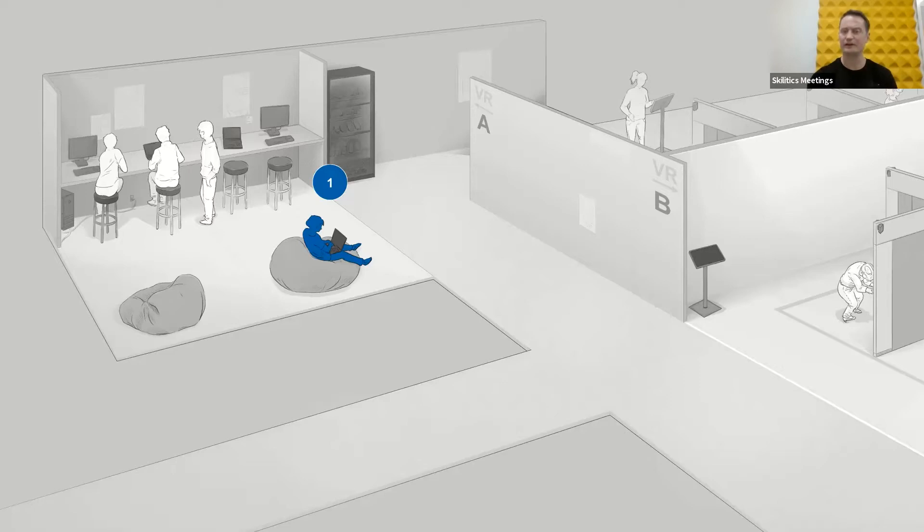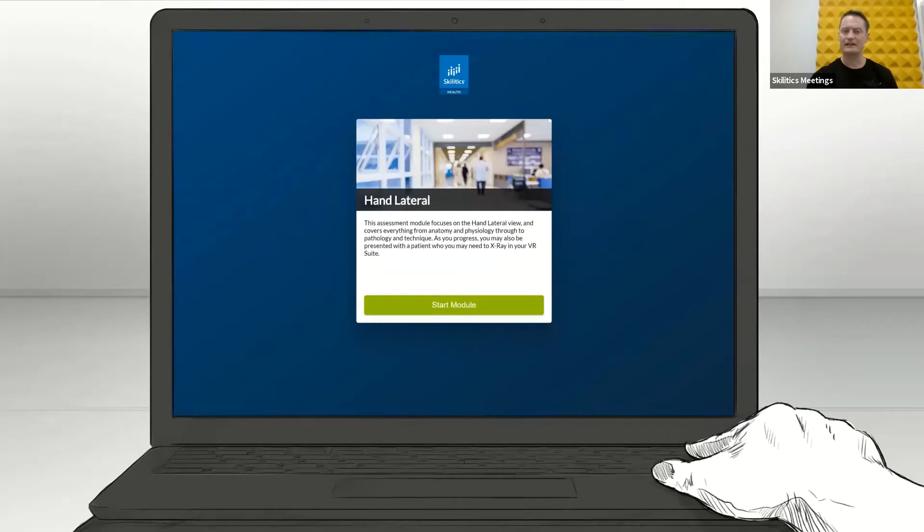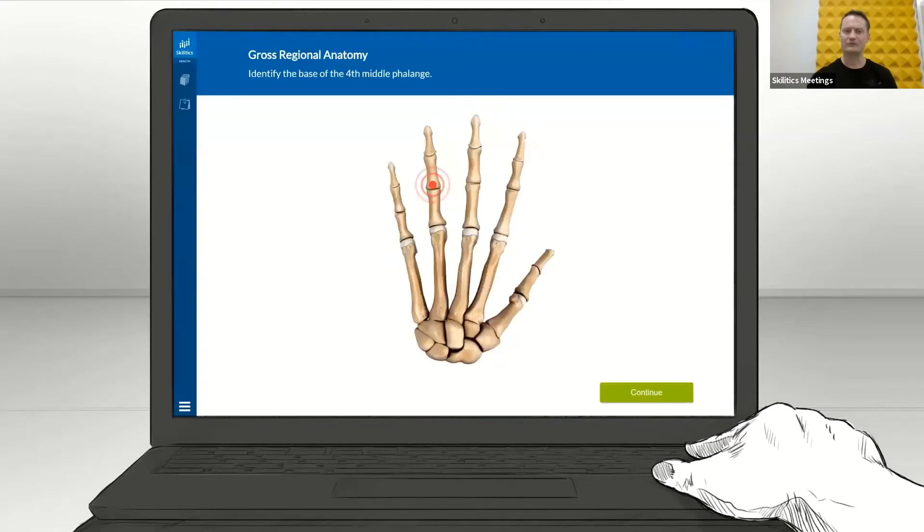So you have a student there on the beanbag. They would log in, and if you wanted, we could brand all of this in your university or college branding, so the student wouldn't even know they've left your learning management system. They would just see your logo instead of ours. They would log in there and choose a body part to do the self-assessment for.